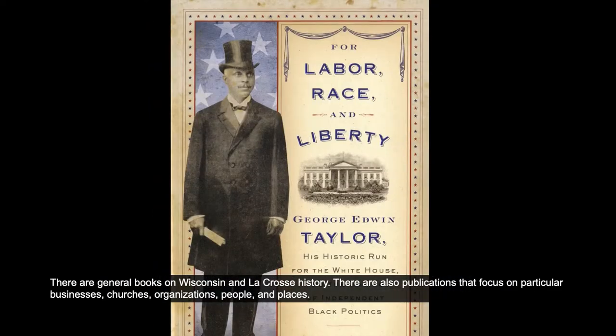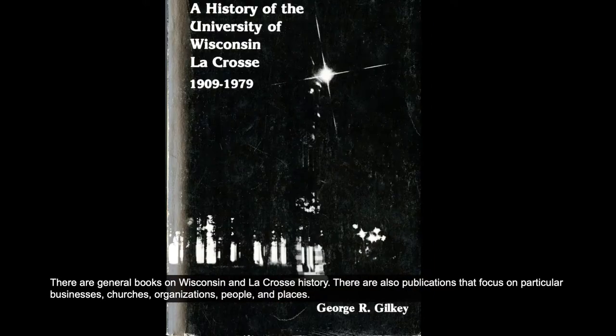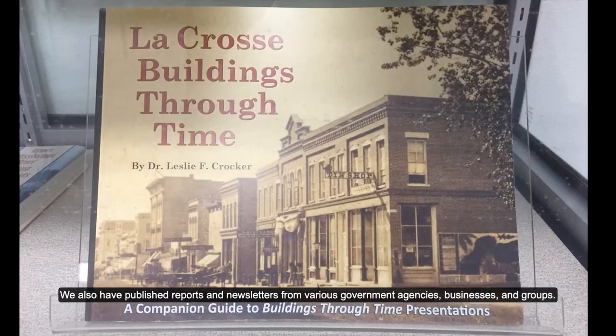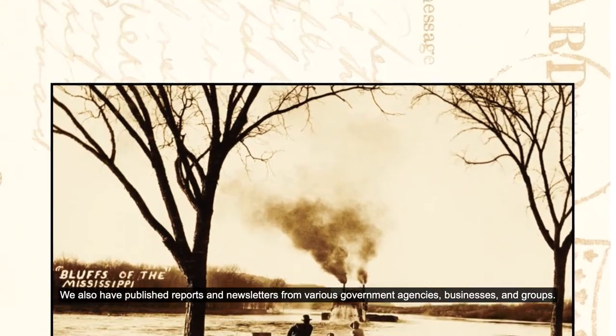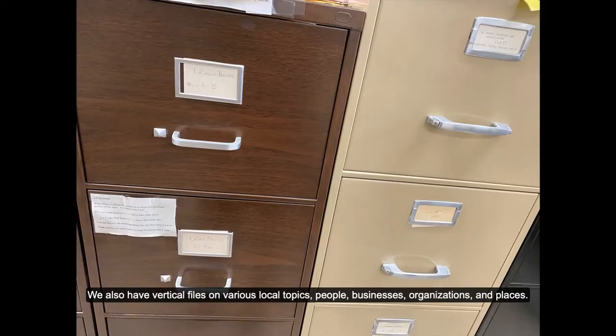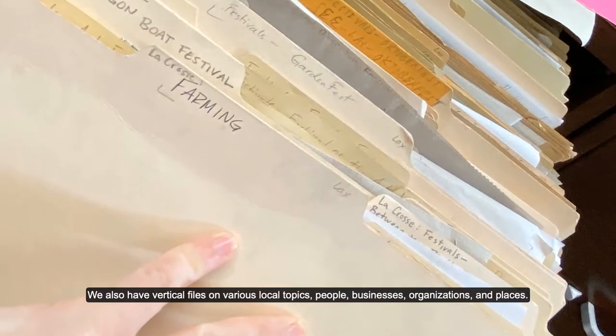There are general books on Wisconsin and La Crosse history. There are also publications that focus on particular businesses, churches, organizations, people, and places. We also have published reports and newsletters from various government agencies, businesses, and groups. We also have vertical files on various local topics, people, businesses, organizations, and places.